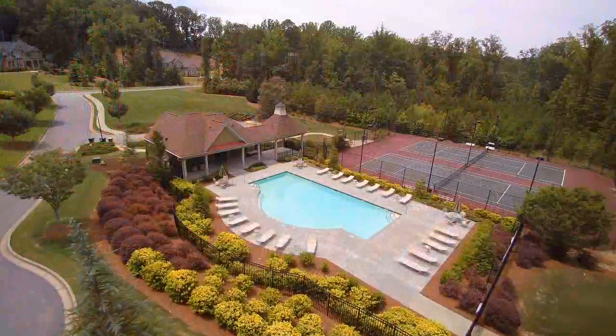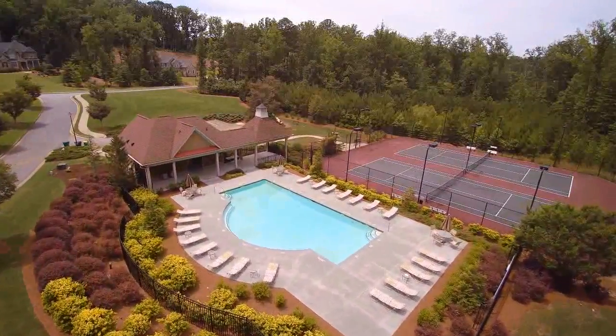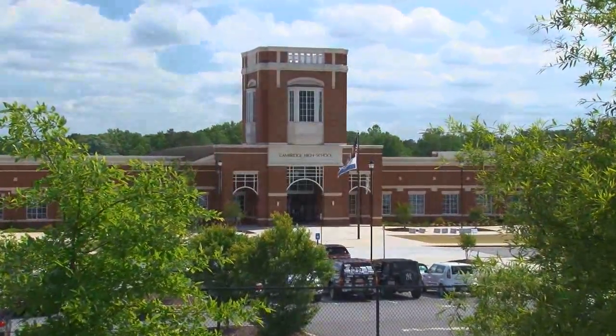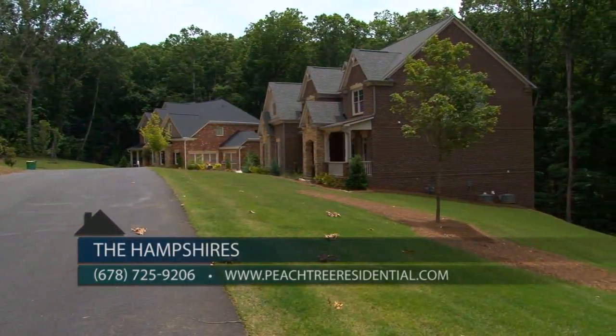The Hampshires is an established community of 60 home sites here in Milton. It's a swim and tennis neighborhood with plenty of wooded acreage for your whole family to enjoy. The Hampshires' premier location has superior schools including Cambridge High School, Hopewell Middle School, and Birmingham Falls Elementary School.